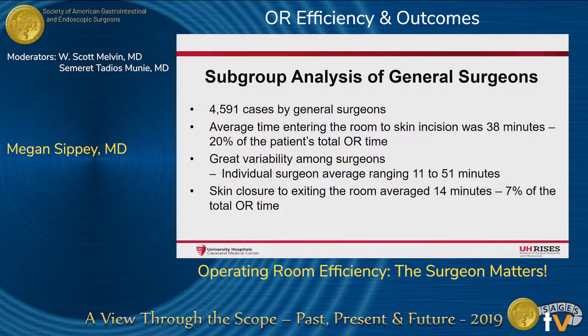There was great variability among surgeons, with individual averages ranging from 11 to 51 minutes. Skin closure to exiting the room averaged 14 minutes, which was 7% of the total OR time. Despite our prediction that subspecialties may differ in their room entry to incision time due to factors such as more frequent use of lithotomy or prone positioning, use of epidurals or arterial lines, etc., the data did not support this. In fact, there was no statistically significant difference between general surgeons and other surgical subspecialists regarding time from room entry to skin incision.